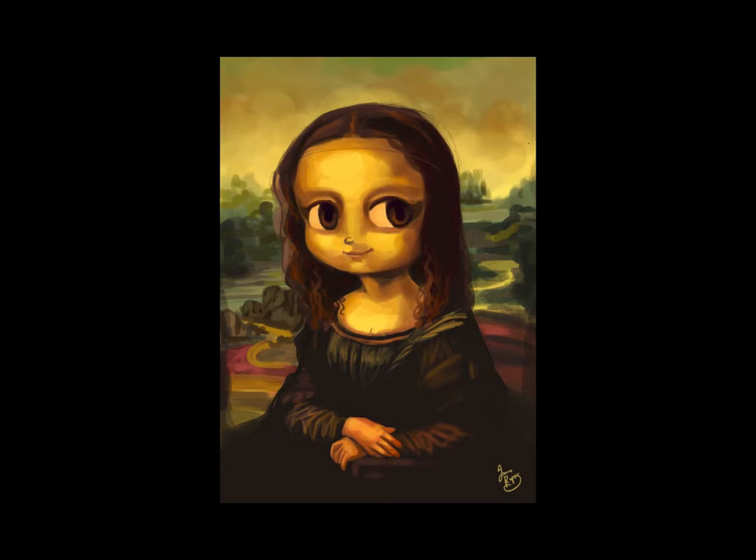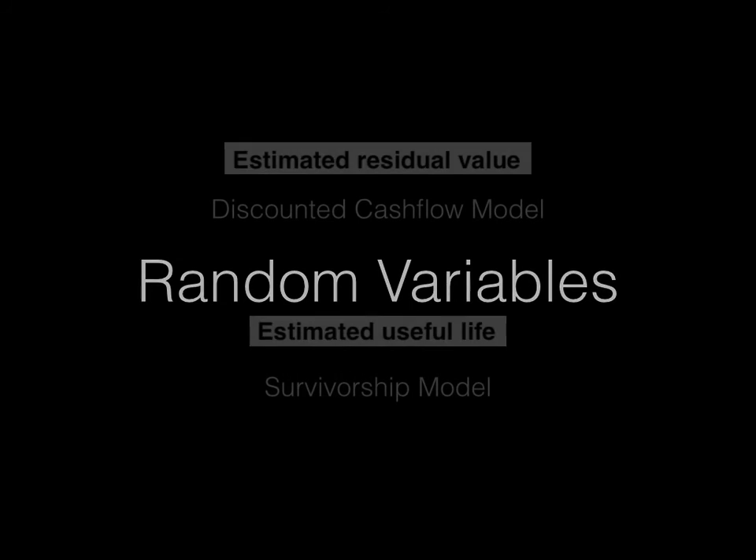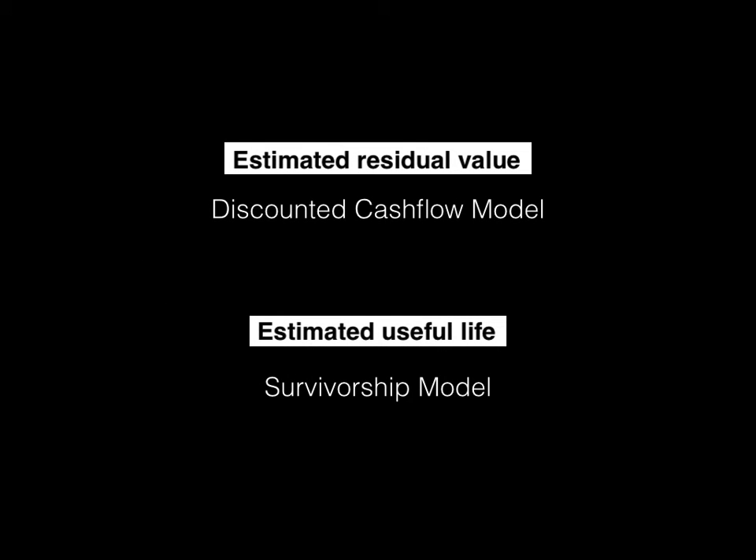Depreciation is something that actuaries get very excited about. Accountants might understand tax laws and the loopholes best, but actuaries are the best at understanding uncertainty. And with depreciation, there is a lot of uncertainty because of random variables. A random variable is a value whose future amount cannot be forecasted with certainty. Going back to those depreciation formulas, there are two random variables: the residual value and the useful life — and each one will have to be estimated from its own statistical distribution, which is no easy task.